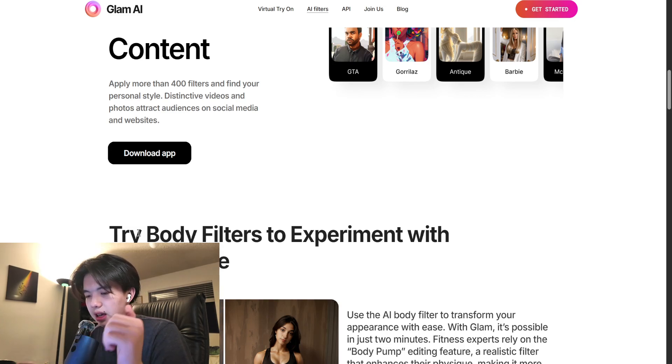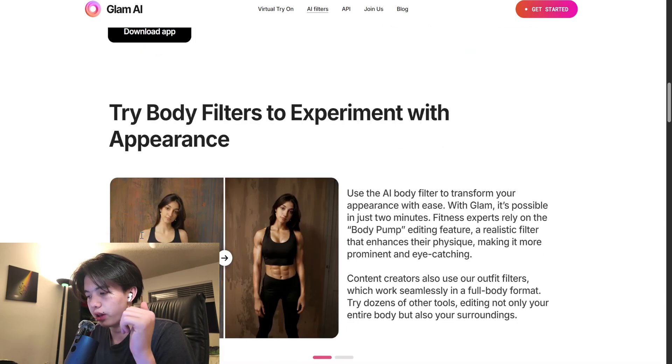Glam AI makes editing effortless whether it's for a profile picture, a professional headshot, or just for fun. This app makes your photos pop in a matter of seconds.